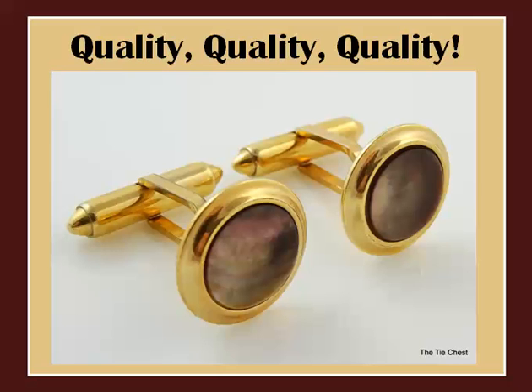Check out these gorgeous cufflinks. The stones are perfectly set and are rich in color. The plating is still in excellent shape and the construction is rock solid.